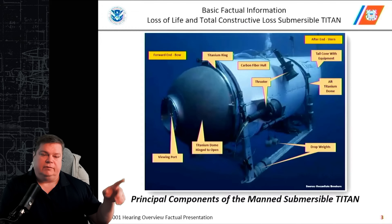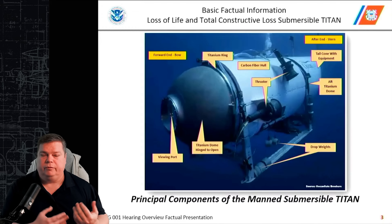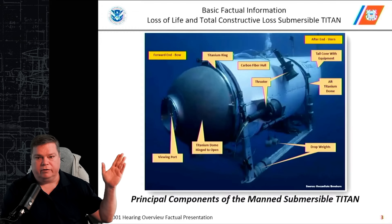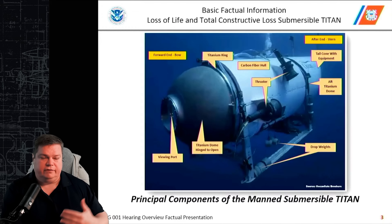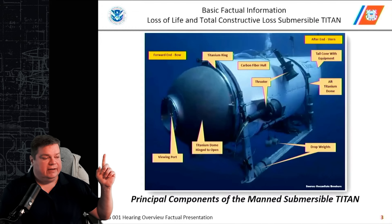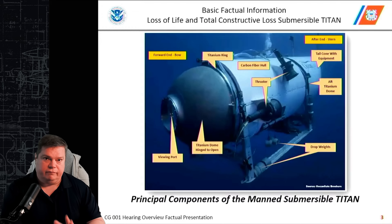This is the Titan submersible. There are a number of things I'd like you to pay attention to and remember for reference further in this video. One is the forward dome that you see here — a titanium dome that is hinged for access to inside the submarine. It's how the crew gets in and out, and it also has a viewport. There is an identical dome on the aft end side, but it does not have a viewport.